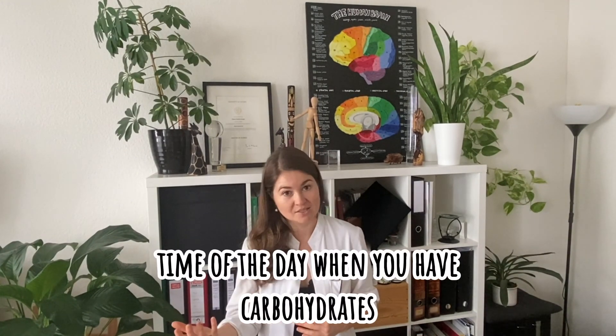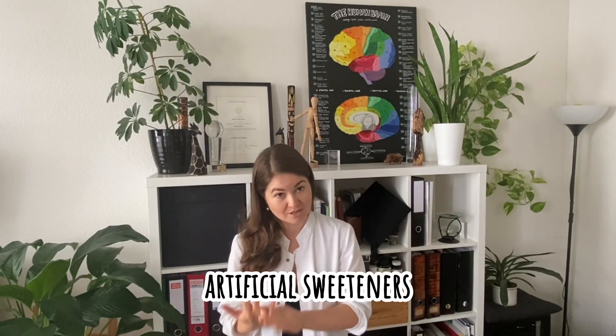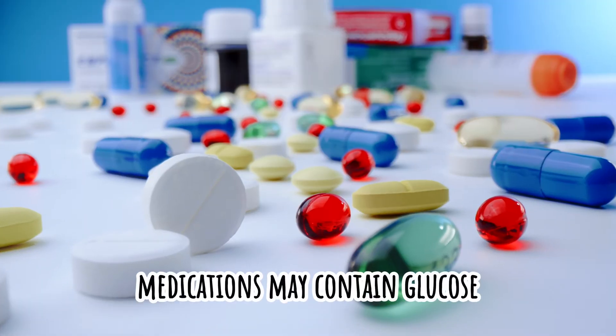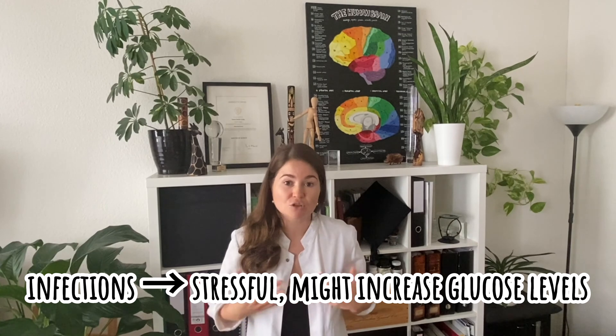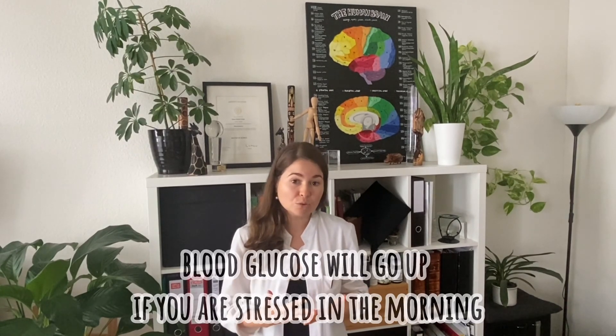Then consider the time of day when you actually have your carbohydrates — you're more insulin insensitive at night than in the morning, for example. Dehydration has an impact on blood sugar levels. Also, artificial sweeteners — some of them will cause an insulin release and may drop your blood glucose lower than you'd want. Sunburn is a problem. Medications may contain glucose. Any infection, bacterial or otherwise, is stressful for the body and will impact blood glucose. And then there's the dawn phenomenon — if you're stressed in the morning, even fasted, blood glucose will go up due to the time of day.